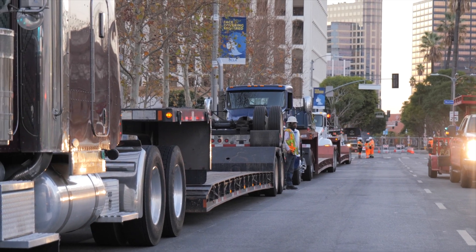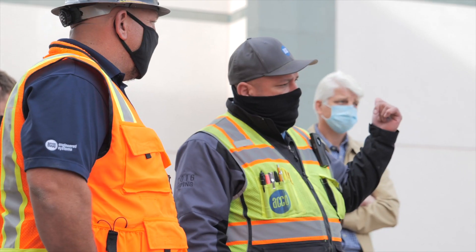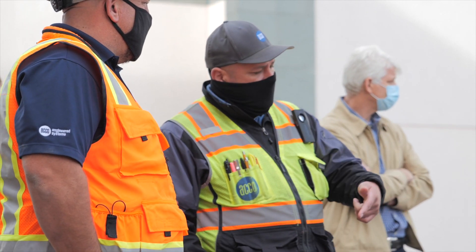ACCO got on site this morning at 3 in the morning to set a perimeter and set up all the security fencing. From there we had a bunch of safety meetings to go over all the different logistics and the different aspects.